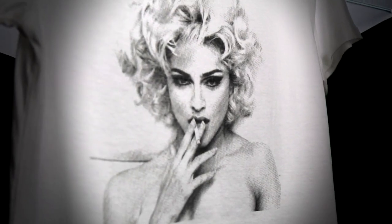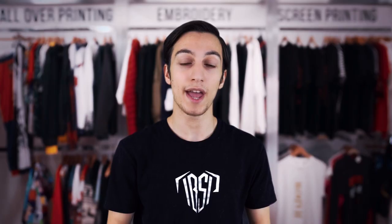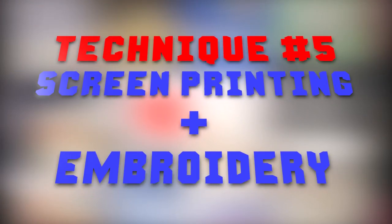Technique number four: screen printing a photo. Usually people use the direct-to-garment process to print a photo onto your garments, but if you go with screen printing instead, it will increase the durability, contrast, and vibrance of your image and give you much more fabric options than DTG would. As with the direct-to-garment process, your garments need to be minimum 80% cotton.